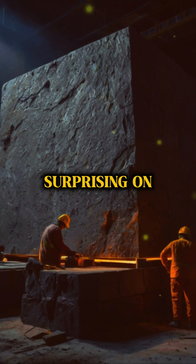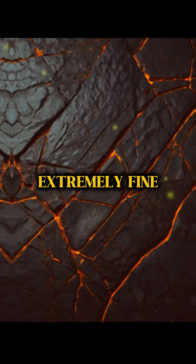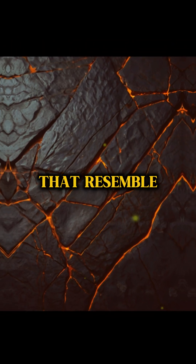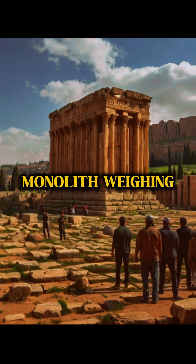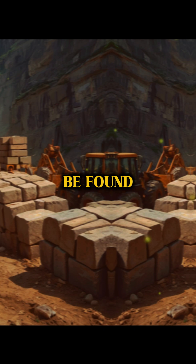Even more surprising, on some surfaces there are extremely fine cutting marks that resemble modern laser processing. Another example is Baalbek in Lebanon, where a monolith weighing over 1,000 tons can be found.